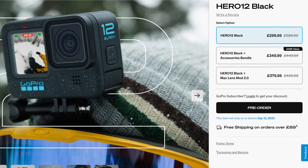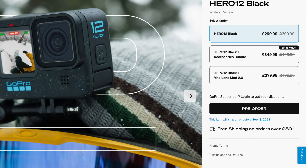The GoPro 12 is ready to pre-order, but should you consider it? How much of an upgrade is it really? Pretty much everything that's been upgraded is software-based.